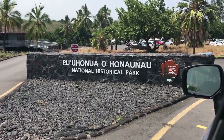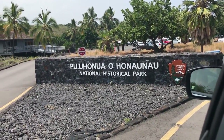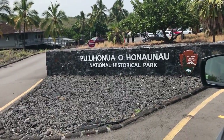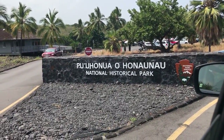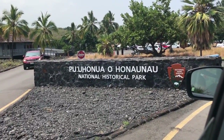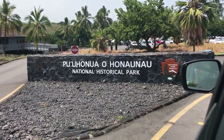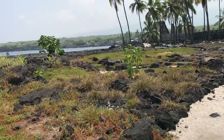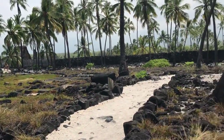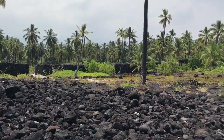Now we're at the national historical park — it's a place of refuge. If people had done something bad and were able to get to this park, then all punishment would be lifted. This is that place of refuge.